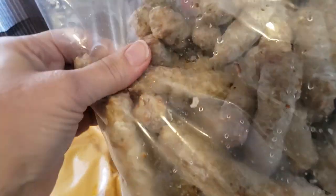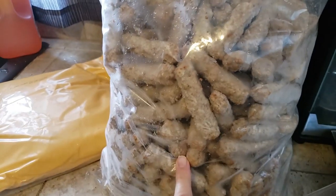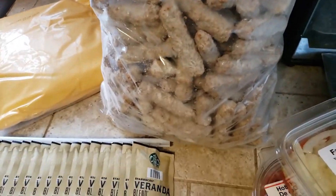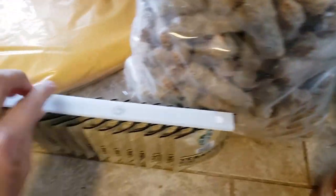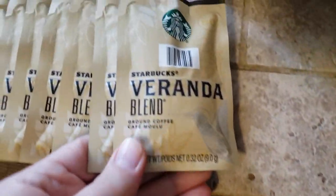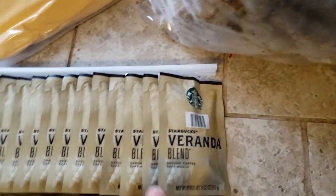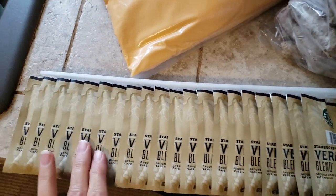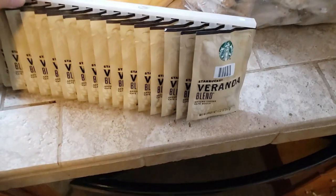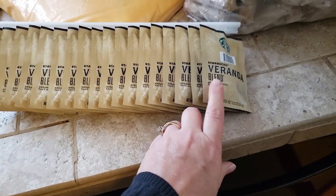We got breakfast sausages — oh my goodness, it doesn't say how much this is but it's got to be at least 10 pounds, there is a lot here. And then these came on a little hanging thing but they are four individual Starbucks Veranda Blend ground coffee packets — there's 24 here. I have an individual cup coffee maker so these work great for me.